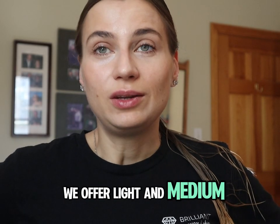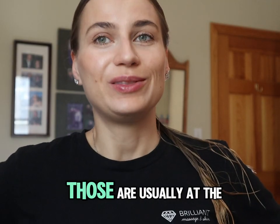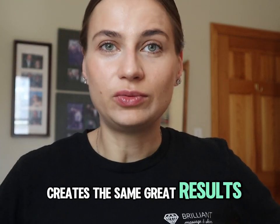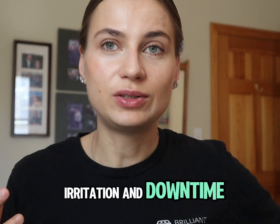At our office at Brilliant Massage and Skin, we offer light and medium peels. We don't do deep peels where you can't leave your house for a week — those are usually at the dermatologist's office or med spa. We rather do three to four lighter to medium peels than one deep peel, and we find that it creates the same great results with no or very little irritation and downtime.